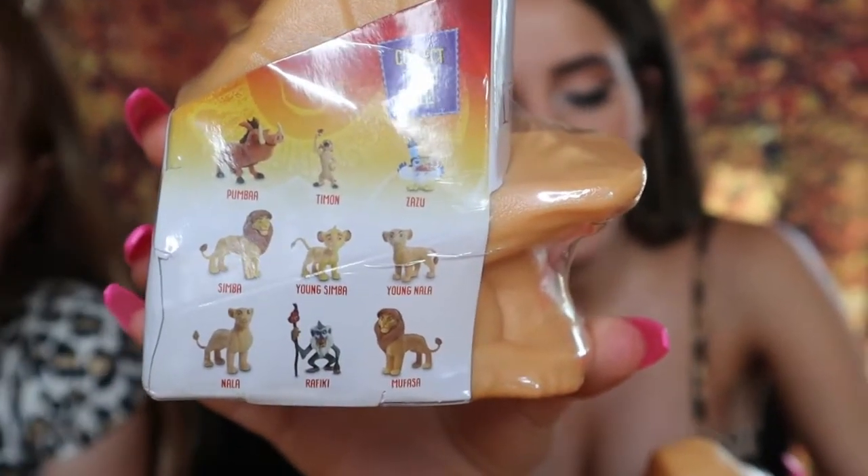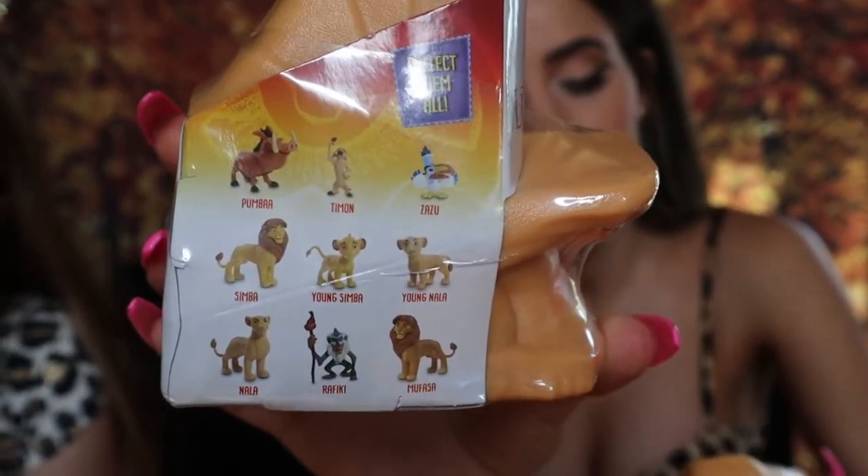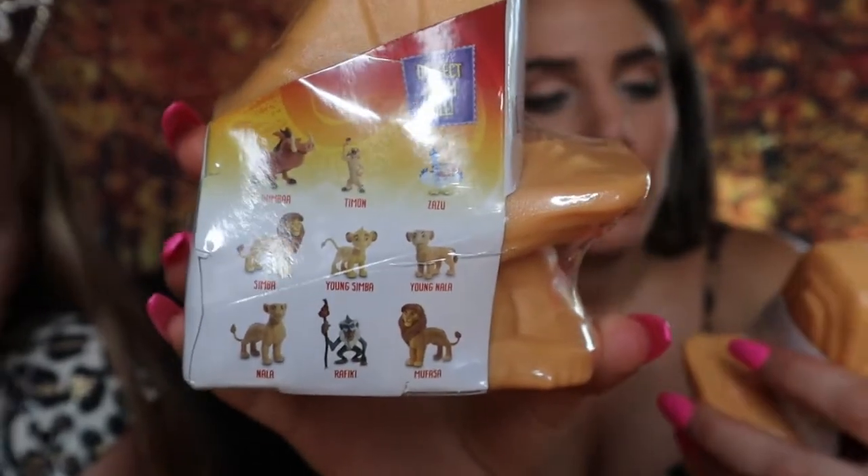I figured today it would be fun to open them on camera with you guys. The characters you can find include Pumbaa, Timon, Zazu, Simba, young Simba, young Nala, older Nala, Rafiki, and Mufasa. Honestly, I wish we could find Scar — he's always been one of my favorite characters — and his three friends, the hyenas. I wonder if they'll have another series, because a lot of these blind bag lines have a series one and a series two, so we'll have to keep our eyes open.